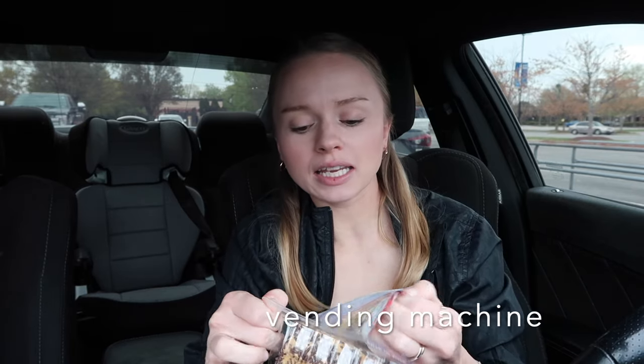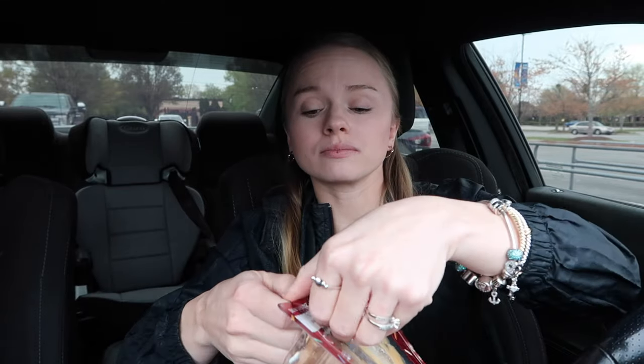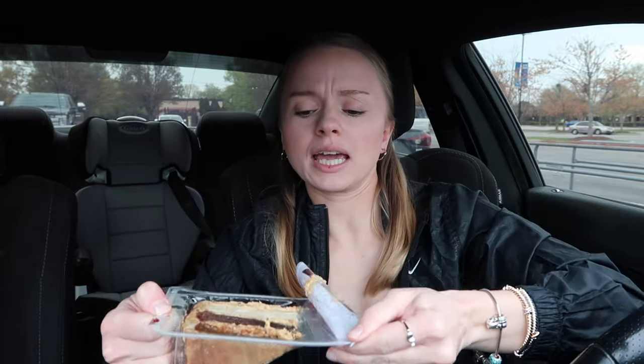I've been seeing on TikTok they have like one of those food dispensers — you know, the thing that has snacks in it. Oh, that does smell sweet. They had three other flavors: salted caramel cheesecake and something else, but this one just stood out to me more.